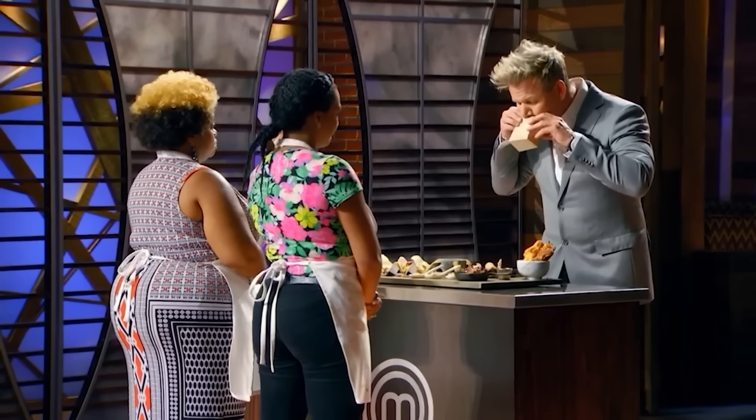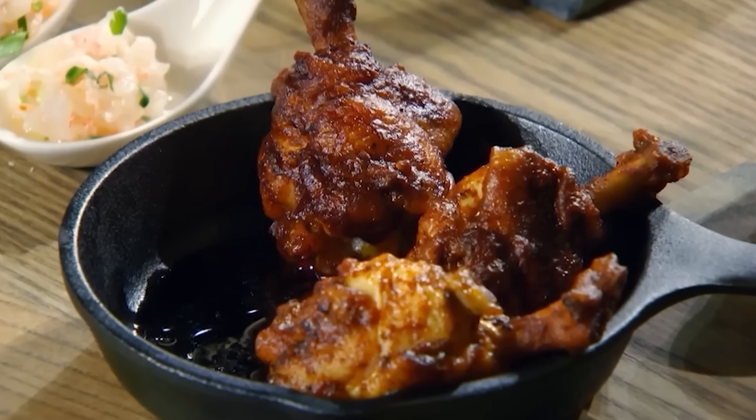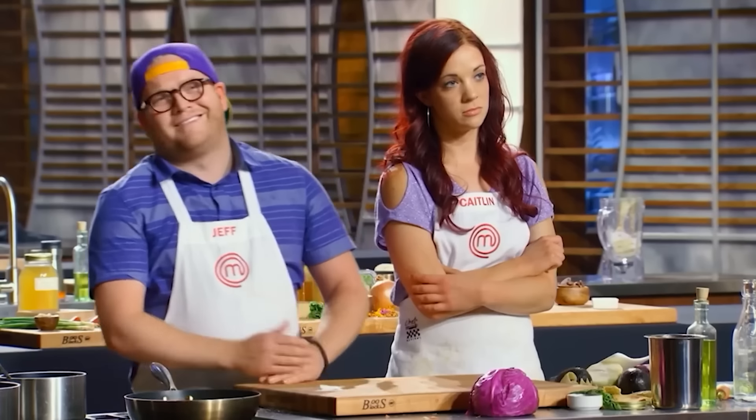Not even God was going to be able to save that mess. But despite literally everything — the arguing, the terrible platter, the prayer — both Ebony and Yashika managed to survive and cook another day. In fact, Ebony even went on to make it to the finals. Definitely didn't have that upset on my bingo card when watching the season as it came out back in 2017.